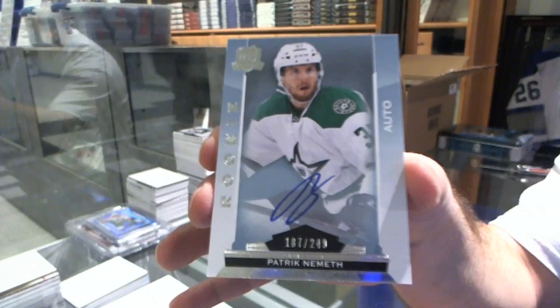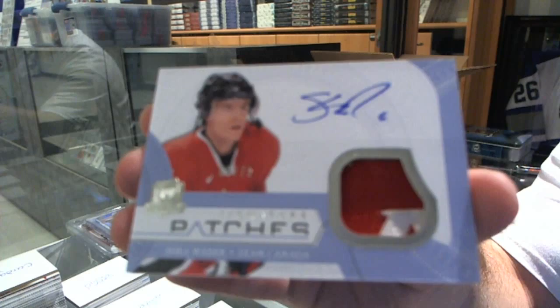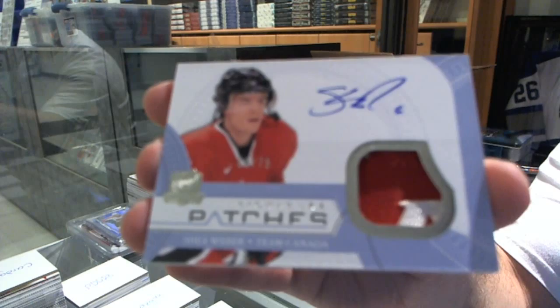And we've got a Team Canada Patches number 75 for the Nashville Predators, Shea Weber. So far we've done nice in the patches. Let's keep that trend going.